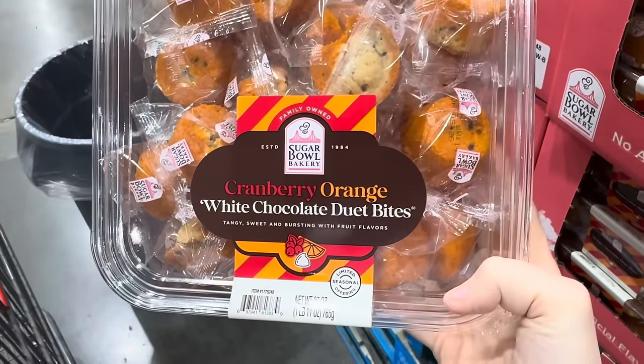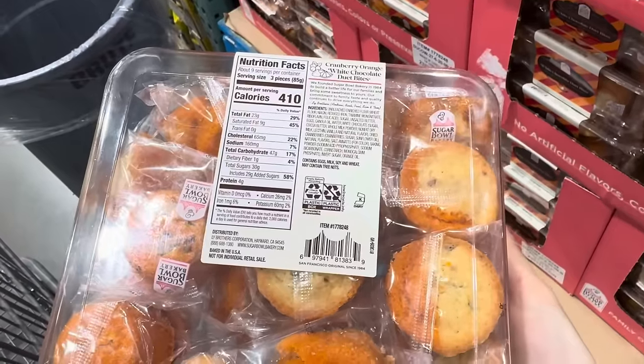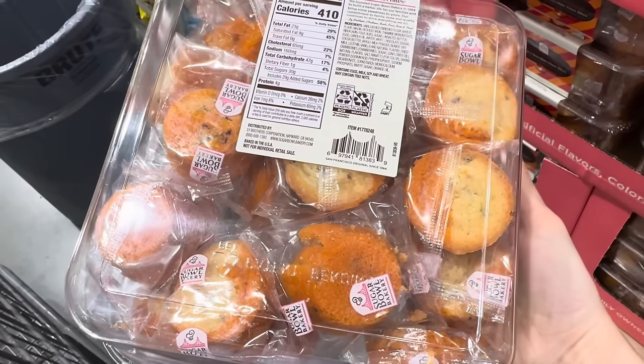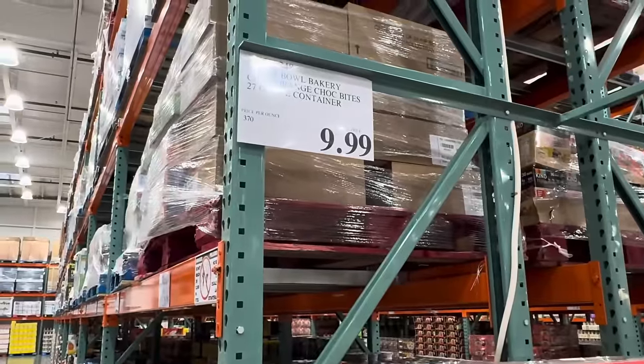Sugar Bowl Bakery Cranberry Orange White Chocolate Duet Bites — tangy, sweet, and bursting with fruit flavors. You get three pieces in a serving and there's nine servings, so 27 total. No artificial flavors, colors, or preservatives. $9.99 for the container.